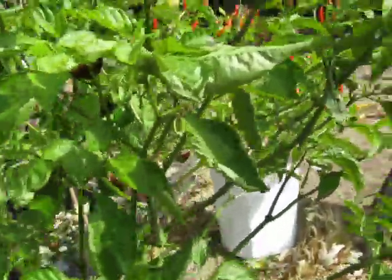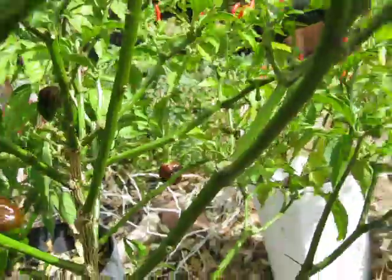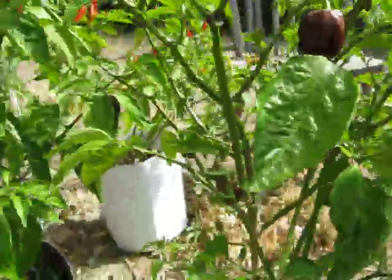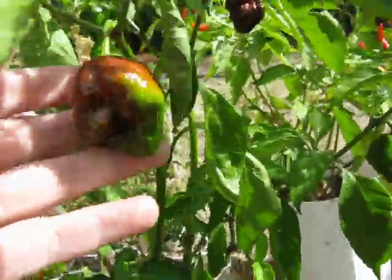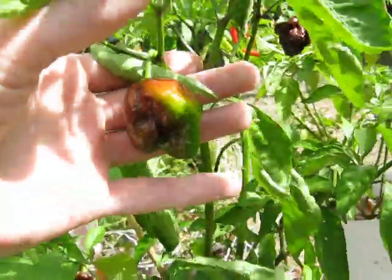This is my chocolate Trinidad scorpion — it's got a couple on here still. This one's probably given me about five or six of them so far. Here's the bigger one that I put in the cloth pot; it's starting to put out a couple more.